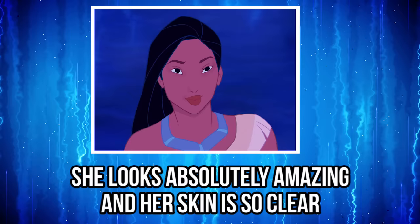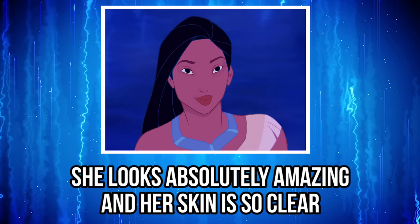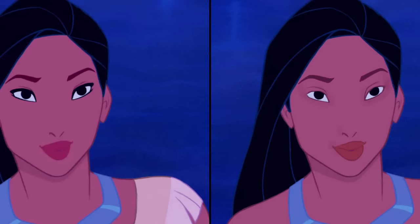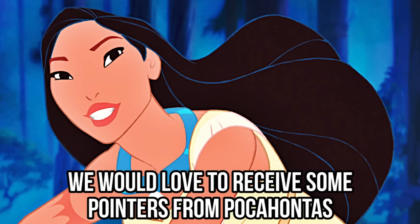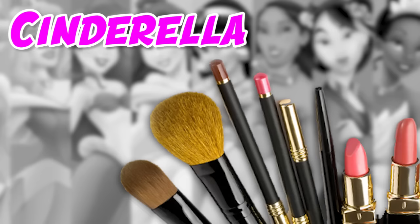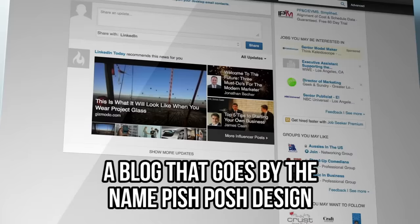Just take a look at this gorgeous picture of her. She looks absolutely amazing, and her skin is so clear — it actually looks like it's glowing. Without her black eyeliner on, Pocahontas looks a lot younger and more vibrant. And check out her lips. When she's not wearing her favorite lipstick, her lips have a natural orange shade to them. We would love to receive some pointers from Pocahontas on how she keeps her skin looking so beautiful. Do you love her makeup-free look just as much as we do? Make sure to leave your reply down below in the comment section.